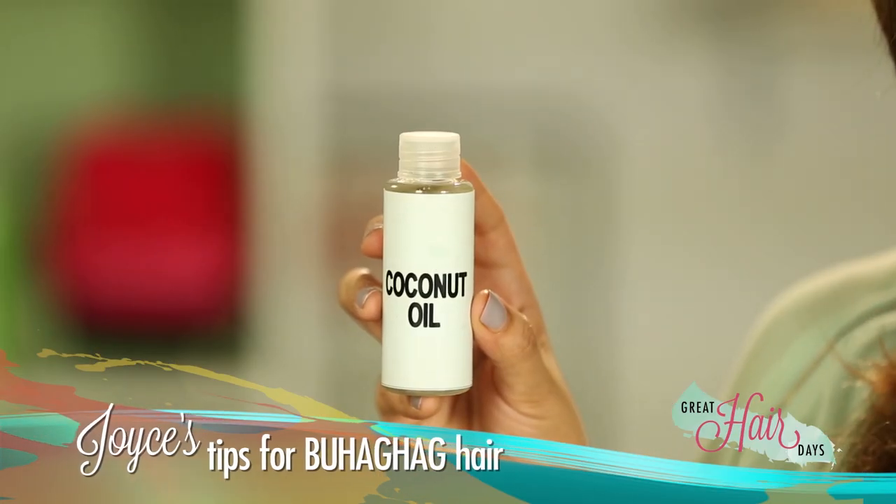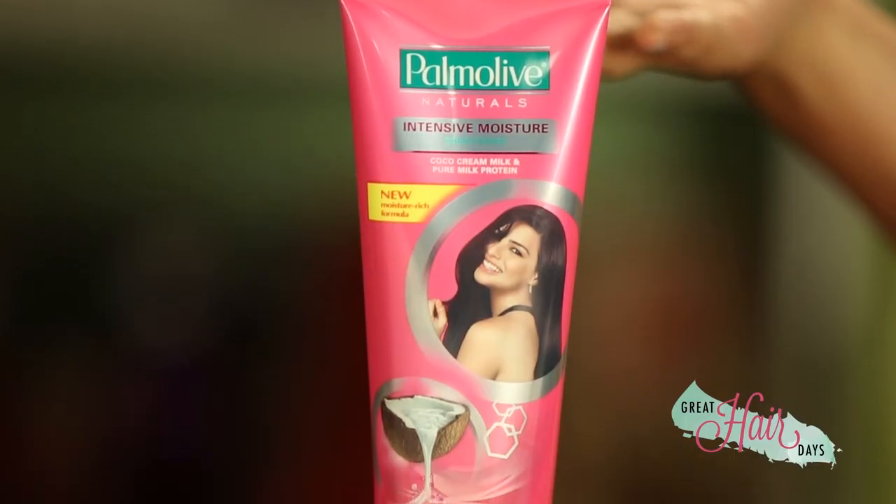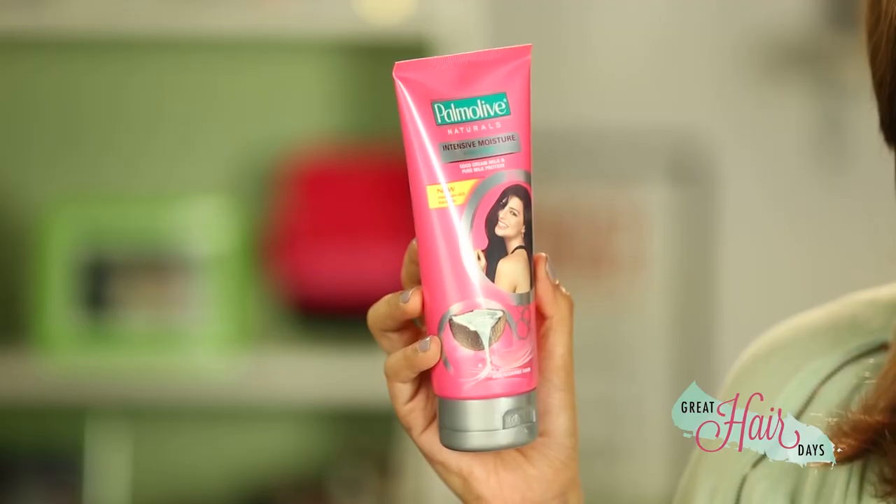For buhaghag hair naman, a weekly treatment using coconut oil all over your hair left for a few minutes will surely bring shine and shimmer back. You can also try using a conditioner like Palmolive Naturals Conditioner. I find this one super good for me and the softness lasts talaga. Its formula is infused with 100% natural extract and micro-moisturizer that gets deep into hair for long-lasting softness. It also keeps my hair super bango — so two problems solved? Check na!